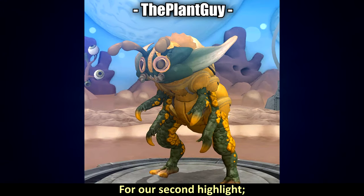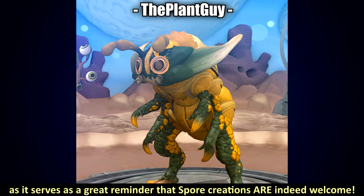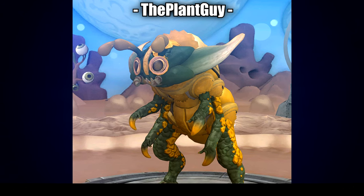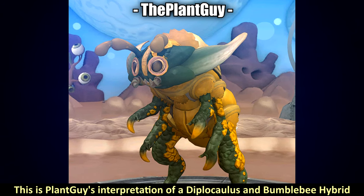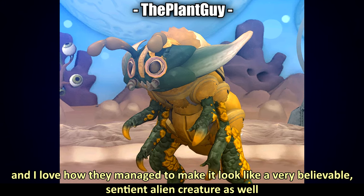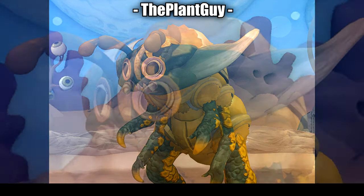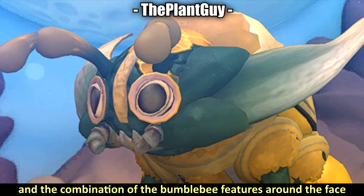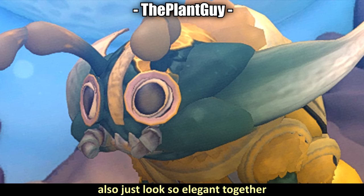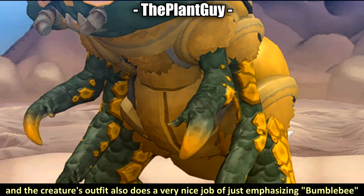For the second highlight, I want to introduce this wonderful spore creation by Plant Guy, which serves as a great reminder that spore creations are more than welcome. This is Plant Guy's interpretation of a difficolis and bumblebee hybrid, and I love how they managed to make it look like a very believable sentient alien creature. It fits so well in spore style — the head shape especially — and the combination of bumblebee features around the face look so elegant together, with the creature's outfit also nicely emphasizing bumblebee.